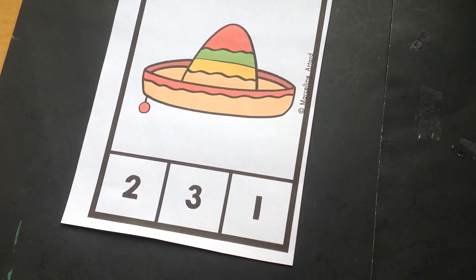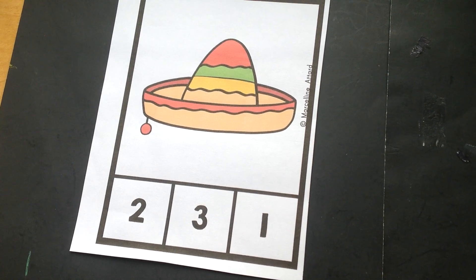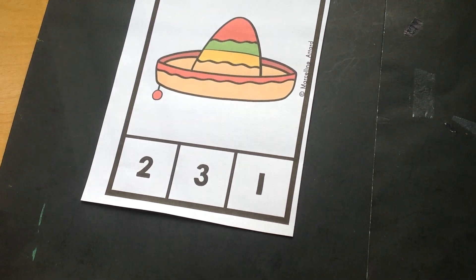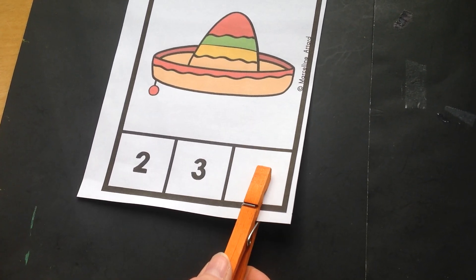Here's our next sombrero. This one will be fast. Let's count up the pom-poms. One. Let's count in Spanish. Uno. Now can you find the number one down at the bottom? You know it! There's our number one. Great job!